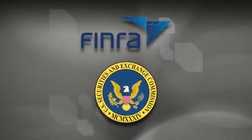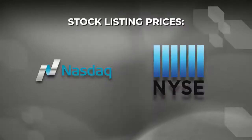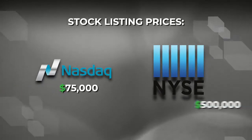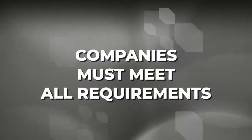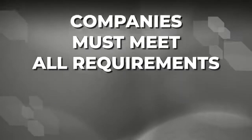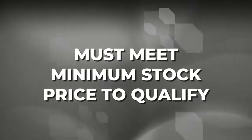The OTC stocks are governed by the FINRA and the SEC. Just to list on the major exchanges is a huge expense, especially for a very small company. Listing on the NASDAQ costs $75,000 and listing on the New York Stock Exchange runs over half a million dollars. On top of that, a company must meet stringent fundamental requirements for its business condition, as well as meet a minimum stock price to even qualify to uplist.